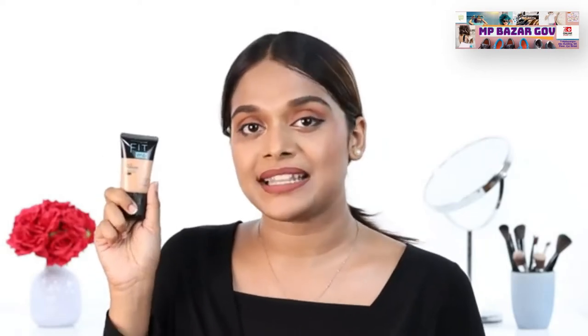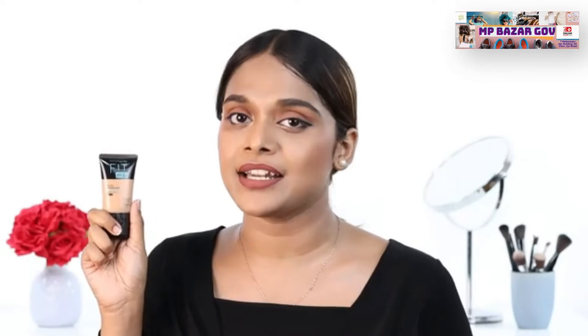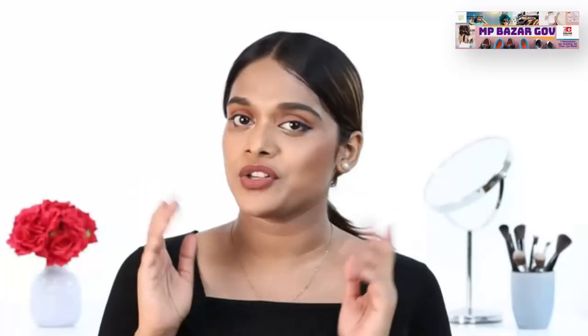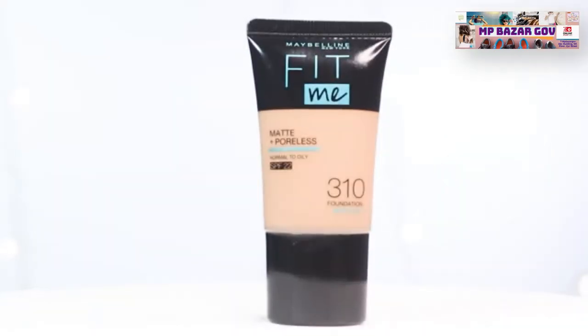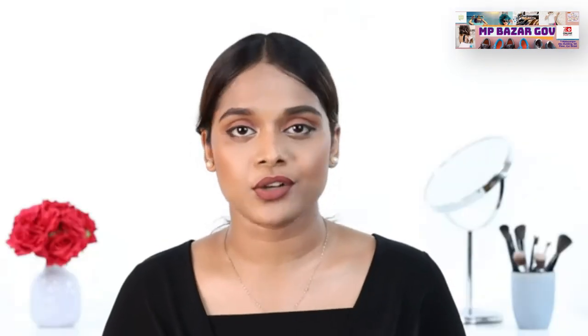The shade I have here is 310 Sun Beige. It's specifically formulated for most Indian skin tones and skin types. With over 18 shades to choose from, it won't be difficult to find a foundation shade that fits. This foundation blurs your pores for a matte and natural looking finish that controls shine. It offers medium coverage and suits most skin types ranging from normal to combination.